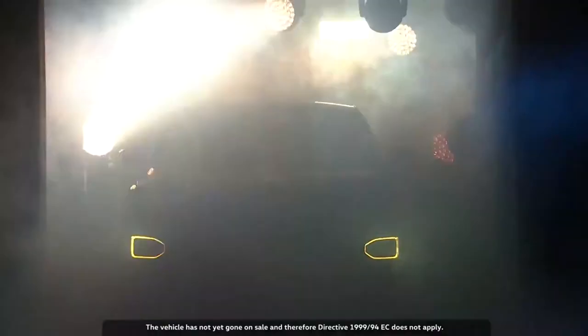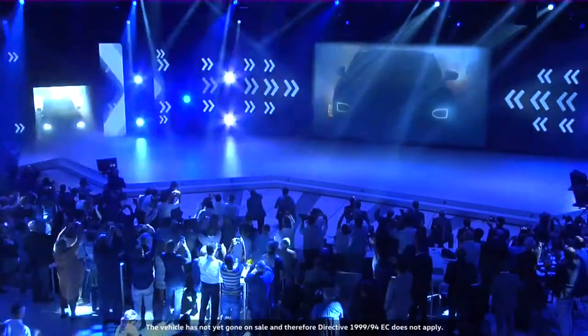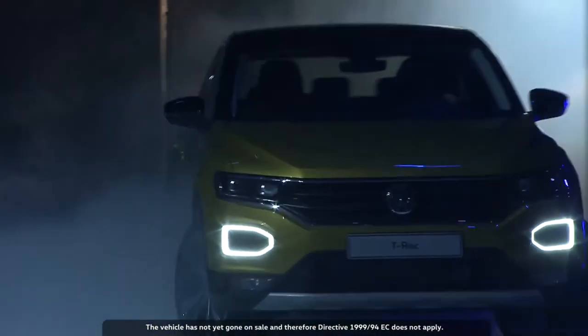A product like this is the result of an incredible team effort — not just the designers, but everyone who worked on this car. Seeing it roll out on stage is a huge emotional moment, and it fills me with pride. Pride for my team and for the brand.